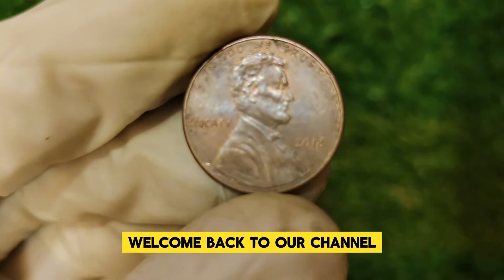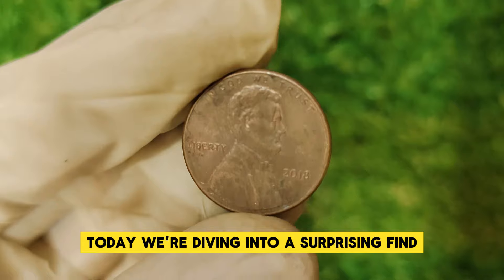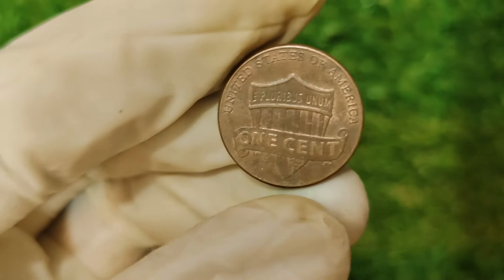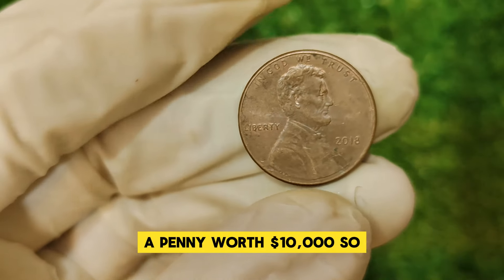Hey everyone, welcome back to our channel. If you're a coin enthusiast or just curious about hidden treasures, you're in the right place. Today we're diving into a surprising find from the world of numismatics: the 2018 Lincoln one-cent penny. Yes, a penny worth $10,000. Grab your magnifying glass and let's uncover the story behind this remarkable coin.